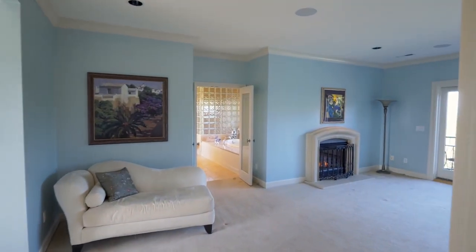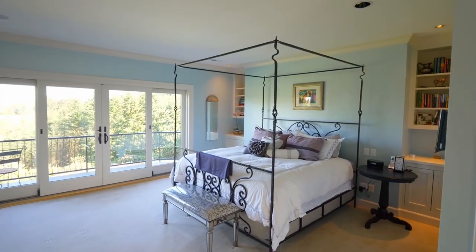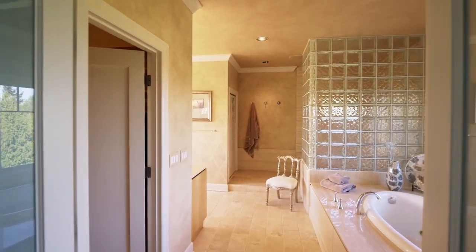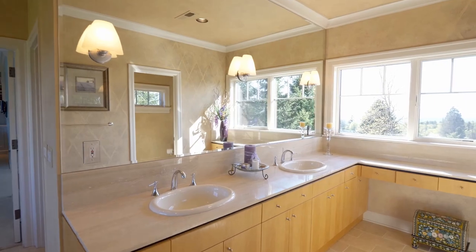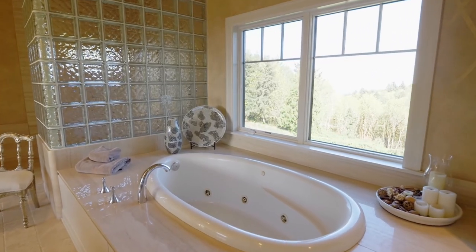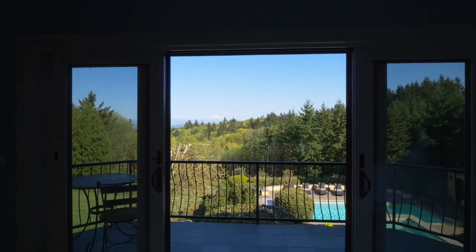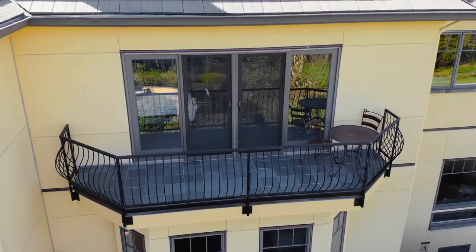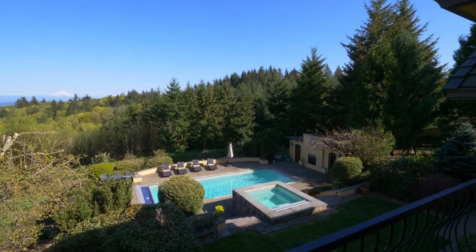Your spacious master suite extends to the full width of the house. You can recharge in the master bath with heated tumbled travertine floors, a jetted tub, and dual-headed shower. The full window wall opens to the private slate balcony, where you can wake up to amazing views.